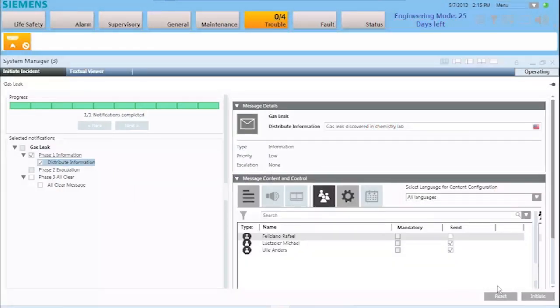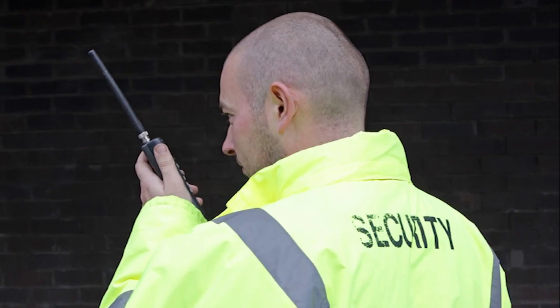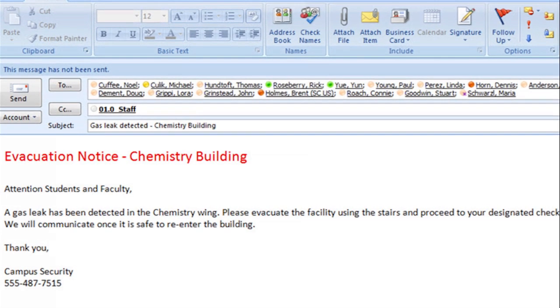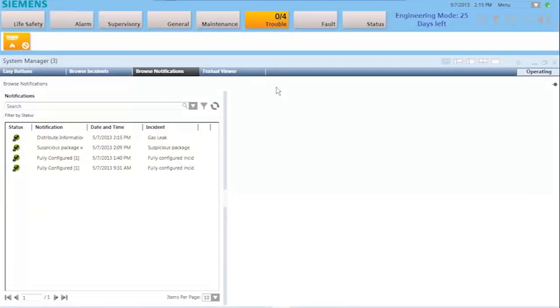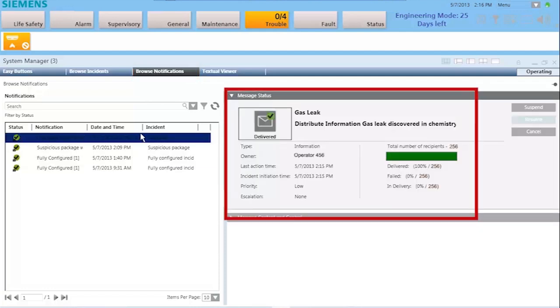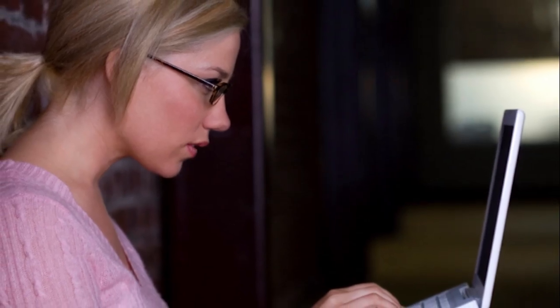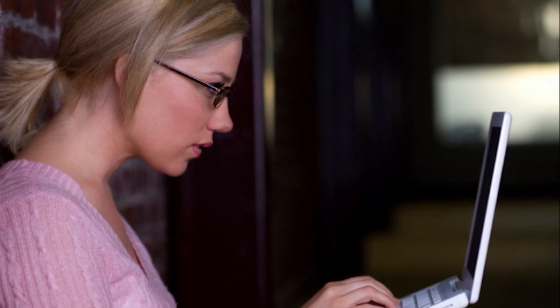He can even deliver special messages for different recipients — for example, giving first responders more detailed information than what's released to the general public. He can follow up after the fact by clicking Browse Notifications to view exactly which messages were sent to whom and at what time. And if necessary, he can update and send out a new outgoing message.